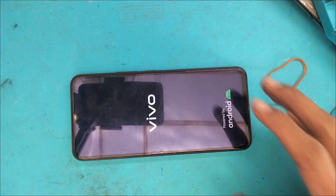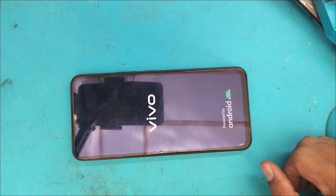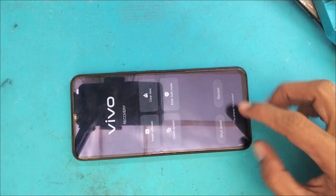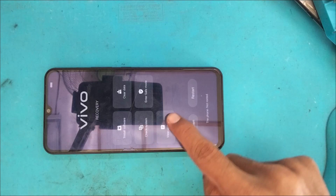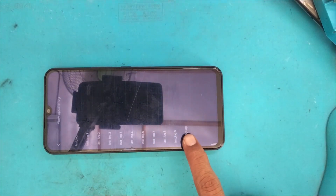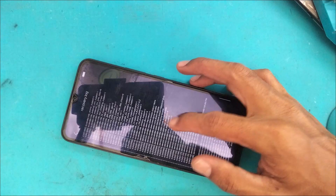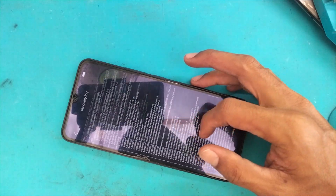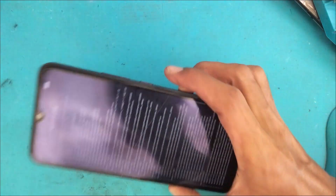Pilih recovery mode menggunakan tombol volume lalu konfirmasi dengan tombol power, tunggu beberapa saat hingga muncul logo Vivo dan masuk ke recovery mode. Setelah masuk recovery mode, kita akan masuk ke Vivo recovery log — klik beberapa kali di bagian bawah hingga muncul Vivo recovery log.